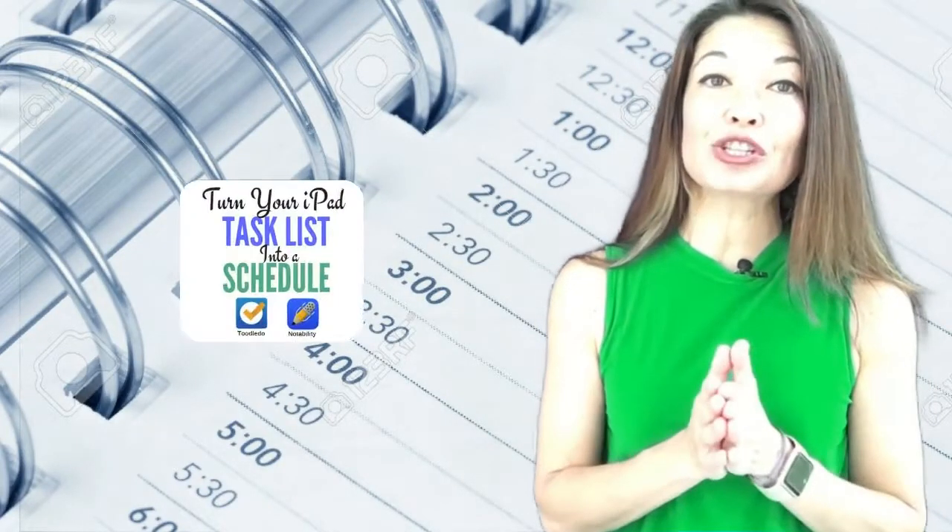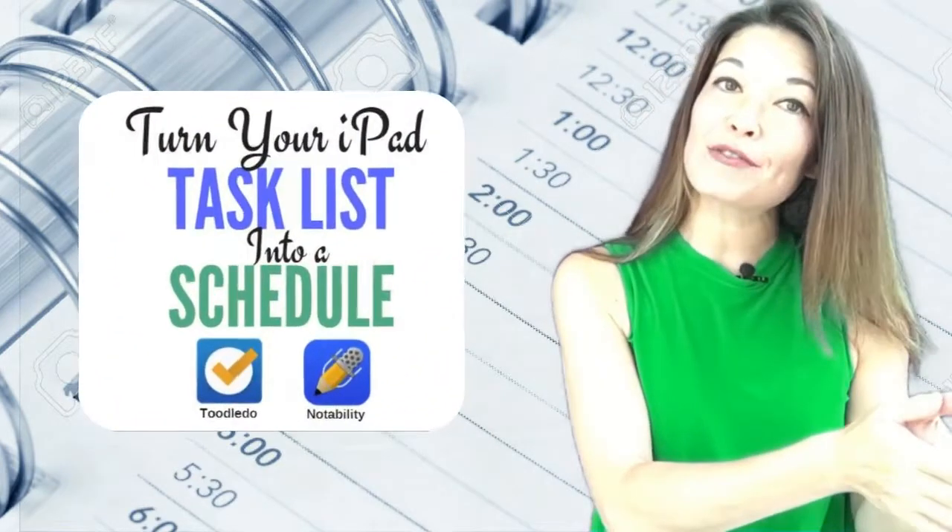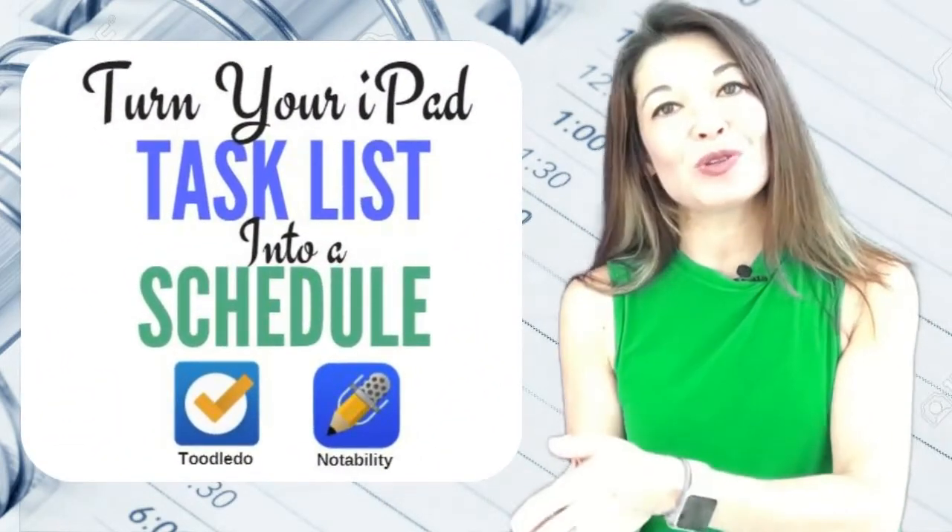Hi everyone, this is Laura Hammack from the MarbleJar channel, and in today's video I'll show you how I turn my task list from Toodledoo into a schedule in Notability.